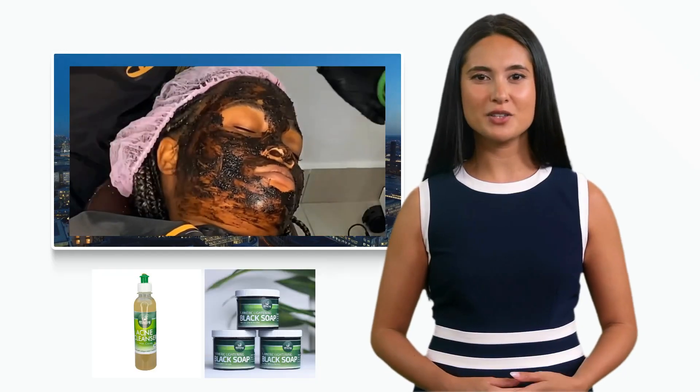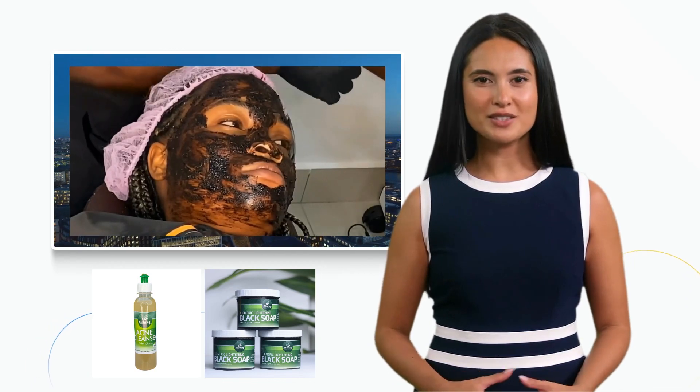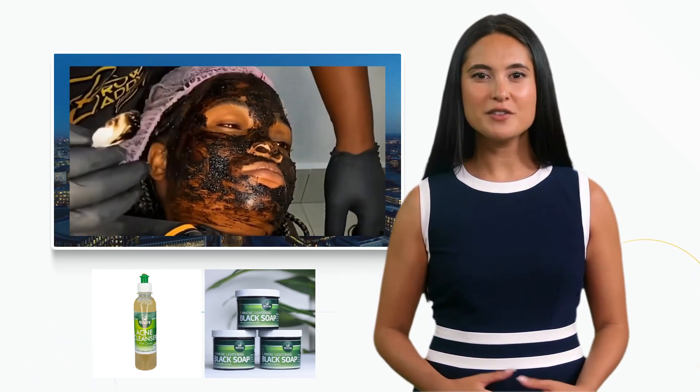First, start your journey with our acne face cleanser with cotton wool. These will detox and cleanse your skin, finely made with apple cider vinegar and cloves.